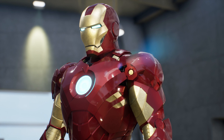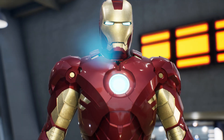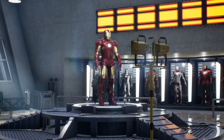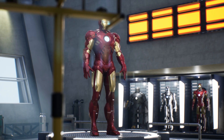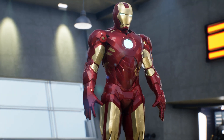The strength of this suit is astonishing as it grants its user superhuman strength and exceptional resistance against all sorts of damages, including tank shells and rockets. The Mark IV is equipped with repulsors on the palms of the hands, allowing for smooth flight control, close-quarters combat abilities, and the capacity to launch long-range attacks.